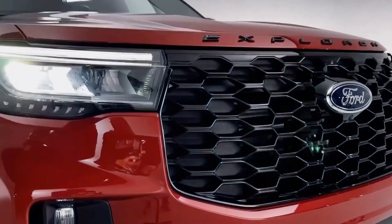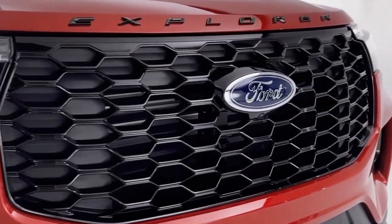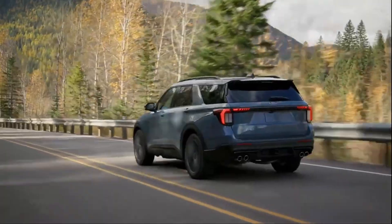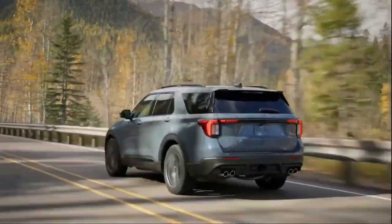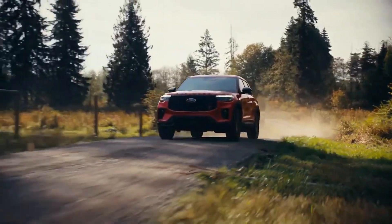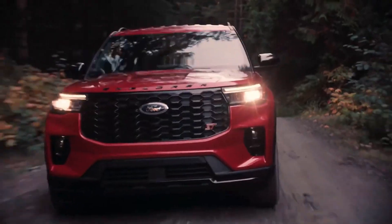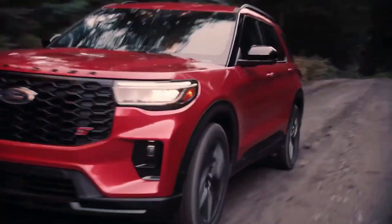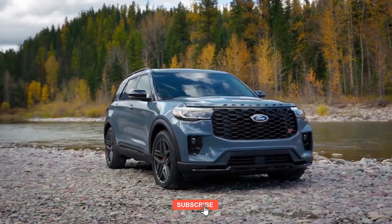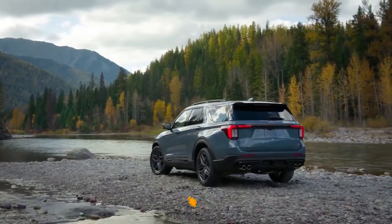The 2025 Ford Explorer is a versatile and updated SUV that meets the needs of suburban families, with its advanced features and technological advancements. Despite strong competition in its segment, the Explorer holds its ground with its refined lineup, improved interior comfort, and commitment to safety. As consumers navigate the SUV market, the 2025 Explorer offers an attractive option, especially for those seeking a balance between performance, comfort, and advanced technology.